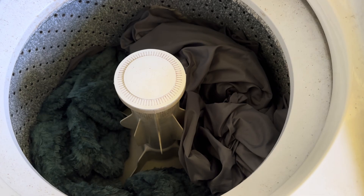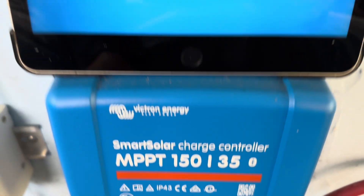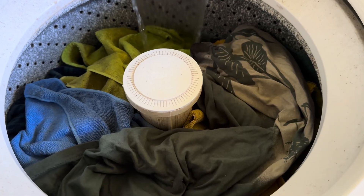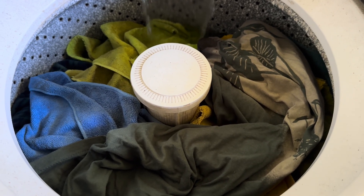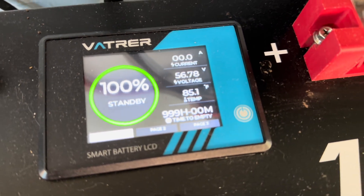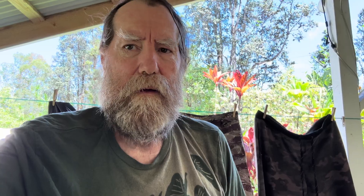One entire load done and never even kicked it out of absorption — still there. That's what I call doing a load of laundry on pure sunshine. Rinse, lather, and repeat — plenty of sunshine, not even gonna touch this bad boy today. A few loads of laundry, full capacity for tonight, no problem. Catch you guys on the next one — aloha everybody.